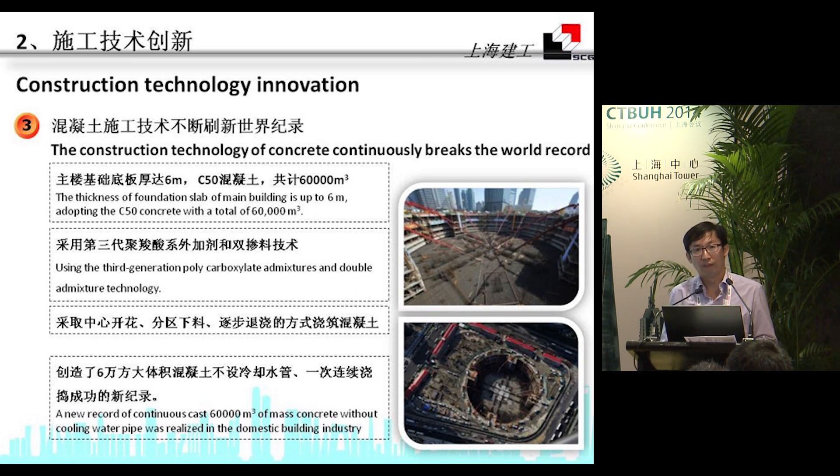We also hit record highs. The thickness of the foundation slab for the main building is up to six meters, with a total of 60,000 cubic meters of concrete poured. A new record of continuous casting of 60,000 cubic meters of mass concrete without a cooling water pipe was realized in China's building industry.